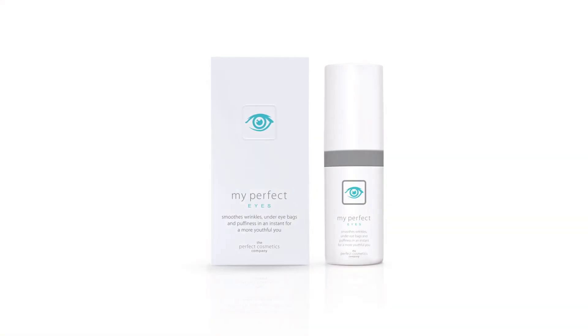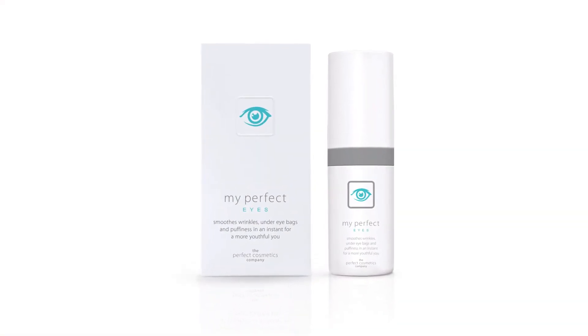You apply it and within 60 seconds it's all looking beautiful. I thought I'd have to visit a plastic surgeon to get rid of these bags under my eyes, but my Perfect Eyes does it in 60 seconds.